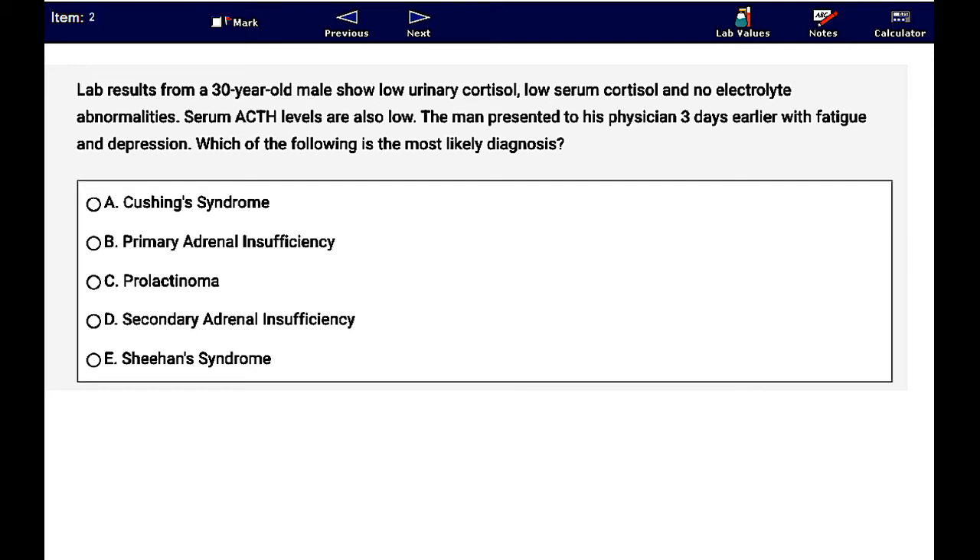Lab results from a 30-year-old male show low urinary cortisol, low serum cortisol, and no electrolyte abnormalities. Serum ACTH levels are also low. The man presented to his physician three days earlier with fatigue and depression. The correct answer is D, secondary adrenal insufficiency.